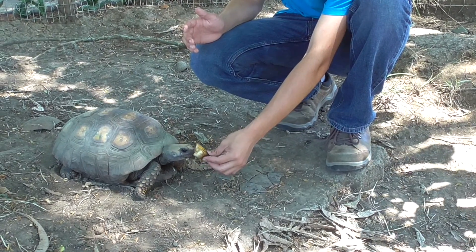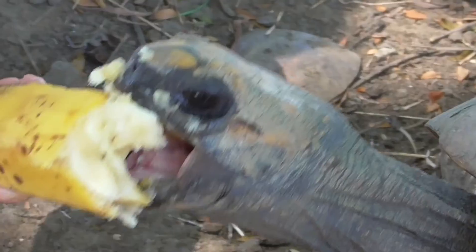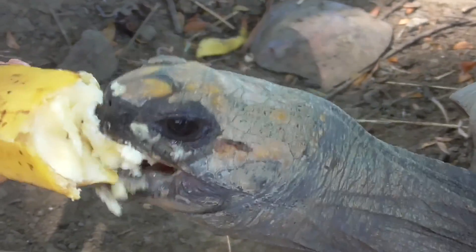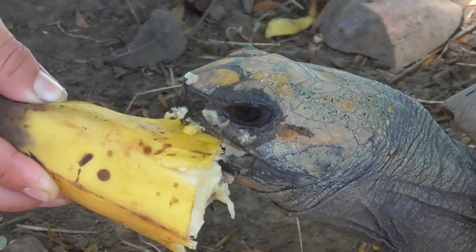The Yellowfoot Tortoise is primarily herbivorous, which means they eat grasses and fallen fruit. Given the opportunity, they will also feast on slow-moving invertebrates, such as snails and earthworms.